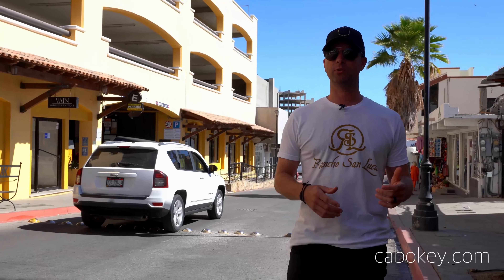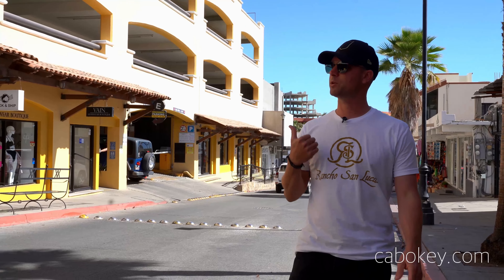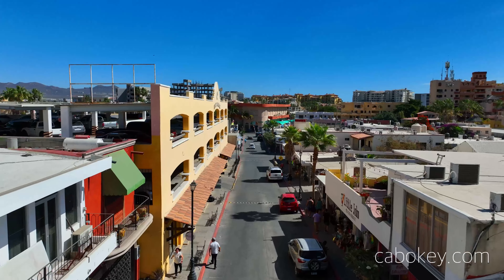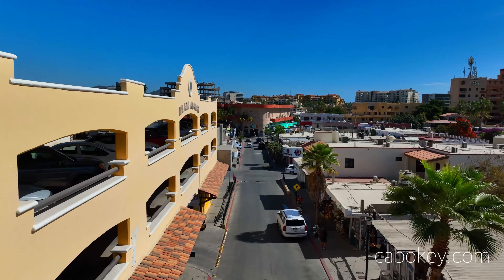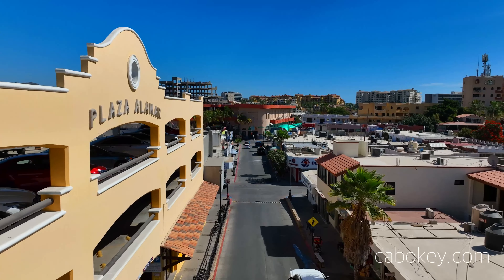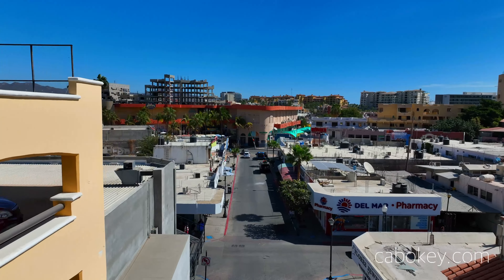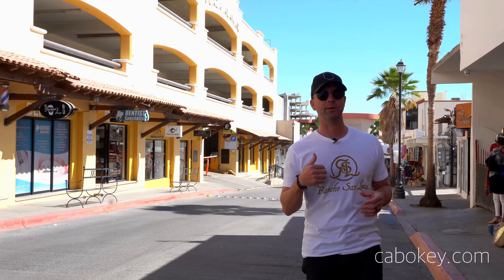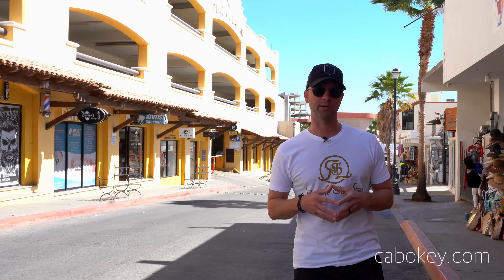We're on one of the main streets in Cabo San Lucas — this is Plaza Alamar. You have the commercial spaces down below and parking up top, and that parking can be converted into condos or apartments. Personally, I think that's a great idea. Obviously it will require more money going into the project, but if you have any interest in doing something with this property, please reach out — the owner is interested in selling.